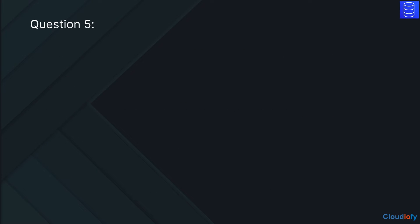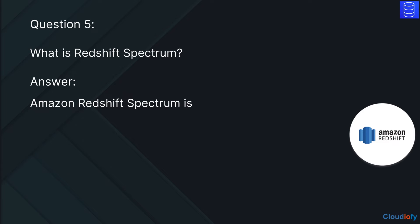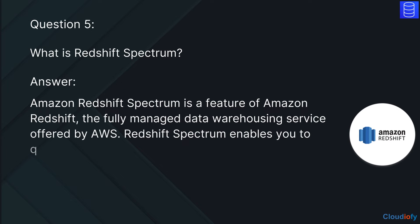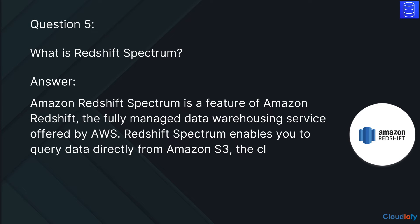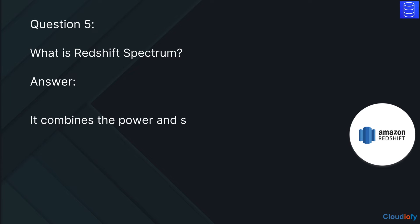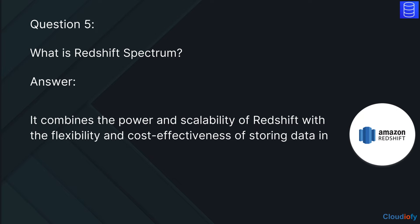The next question is: What is Redshift Spectrum? The answer is, Amazon Redshift Spectrum is a feature of Amazon Redshift, the fully managed data warehousing service offered by AWS. Redshift Spectrum enables you to query data directly from Amazon S3, the cloud storage service, without the need to load or move the data into Redshift tables. It combines the power and scalability of Redshift with the flexibility and cost-effectiveness of storing data in S3.